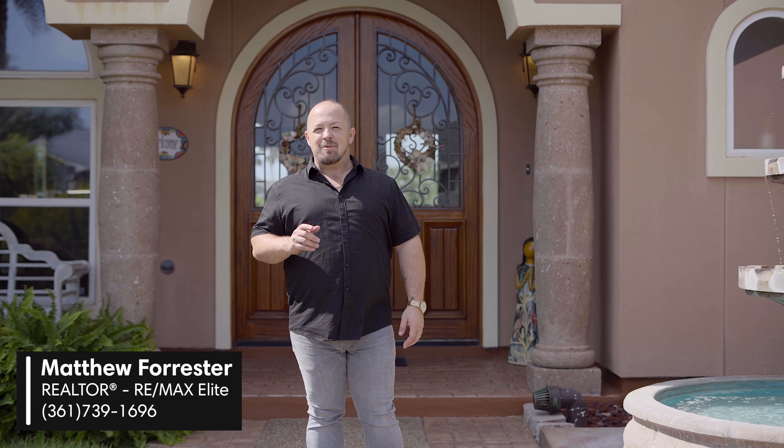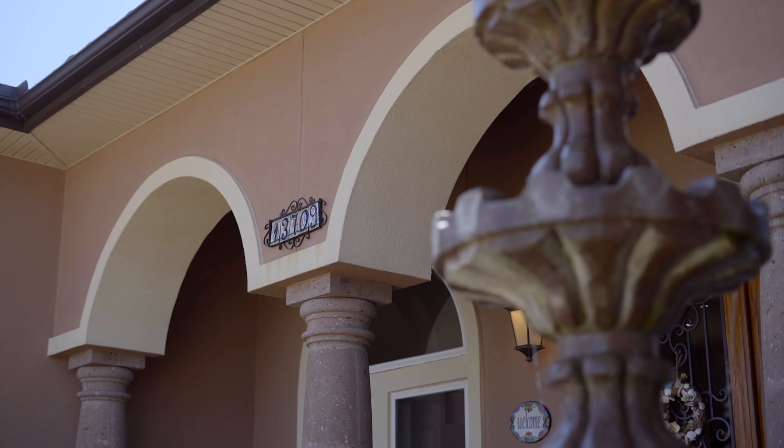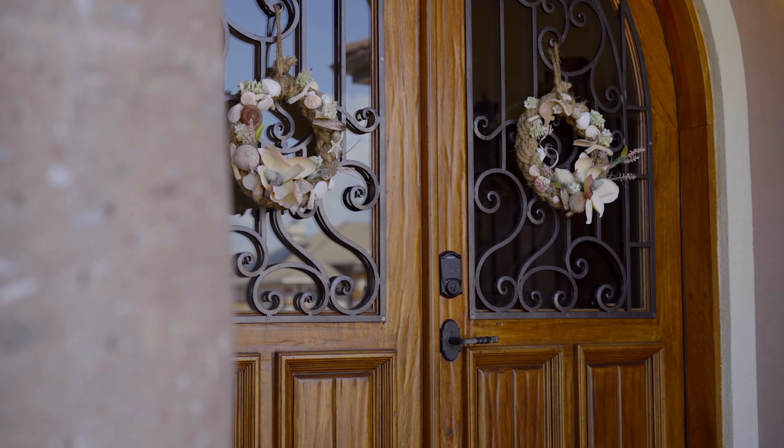Hey friends and family, it's Matthew Forster with RE-MAX Elite. Do you remember me showing you 13709 Seahorse Avenue? The link to that video is in the description. But today, I want to highlight the amenities and the upgrades that make this the most beautiful, unique home on North Padre Island. Let's check it out.